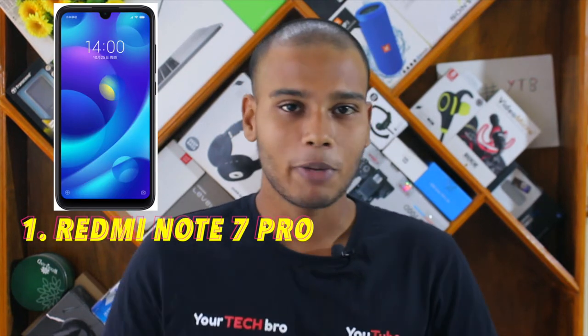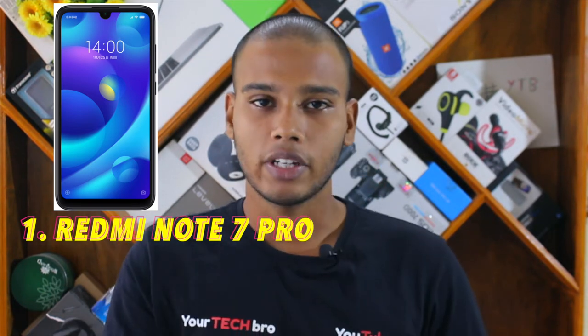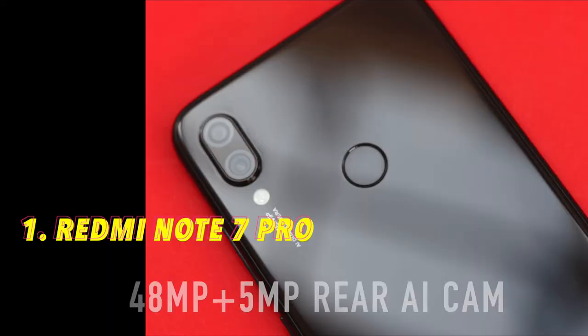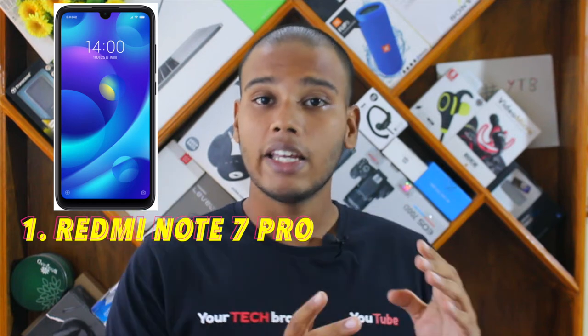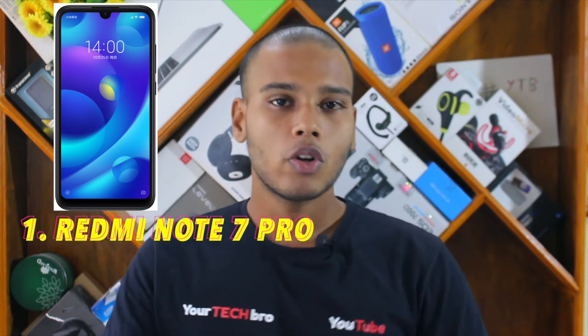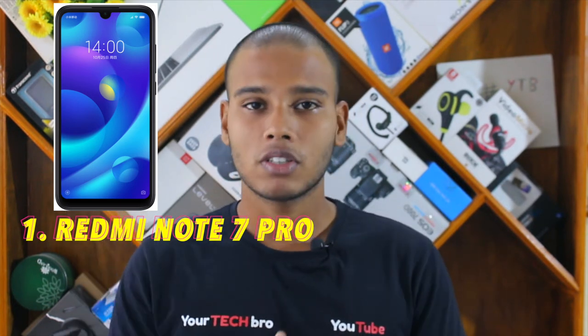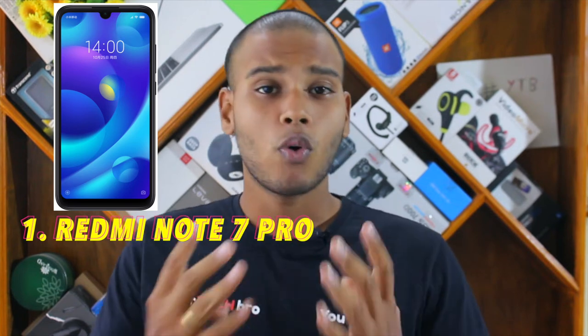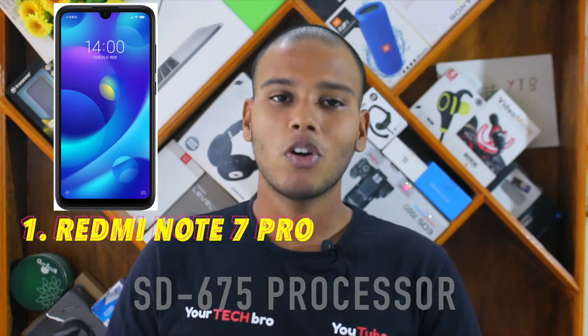At number one is the most interesting smartphone in India right now — the Redmi Note 7 Pro, which is trending and going viral. This device is seriously mind-blowing on paper. It is powered by a 48 megapixel plus 5 megapixel dual rear camera with Sony sensors and AI capabilities. The front camera is 13 megapixel with portrait mode and background blur.